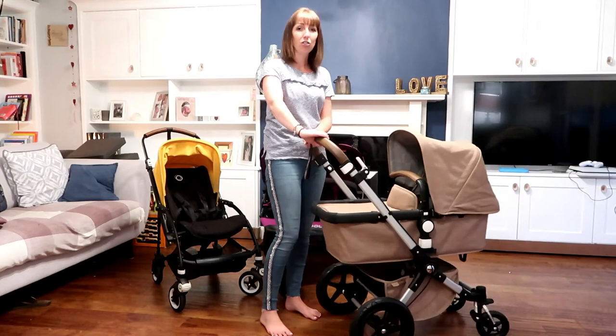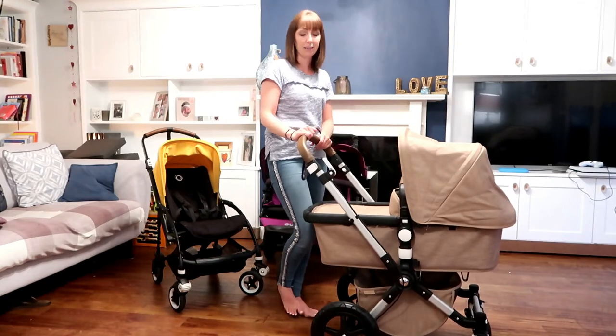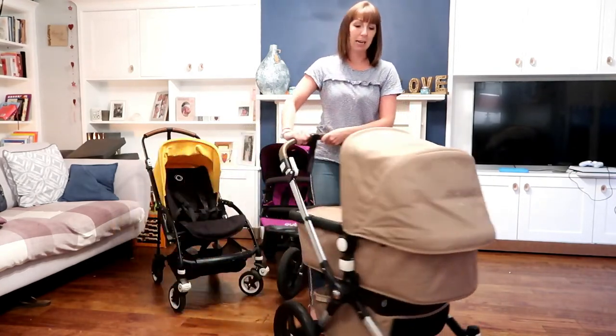My ovaries are even jumping right now looking at this, wanting another baby! I love, love this buggy — there's nothing I don't love except how big it is. But it's absolutely gorgeous, and if you're walking with it it's just so lovely. Okay, that's the Bugaboo Chameleon.